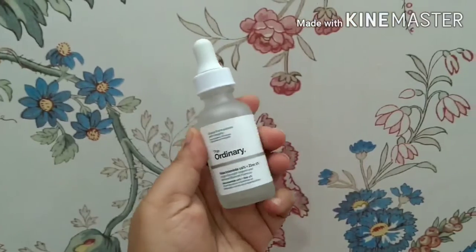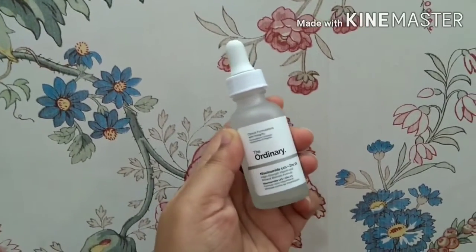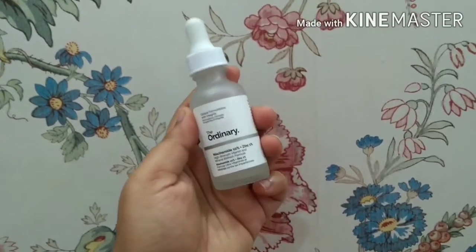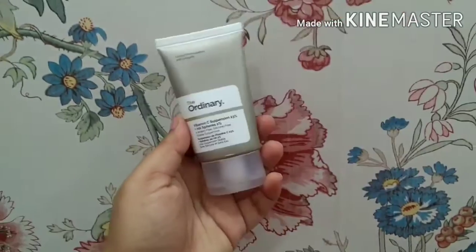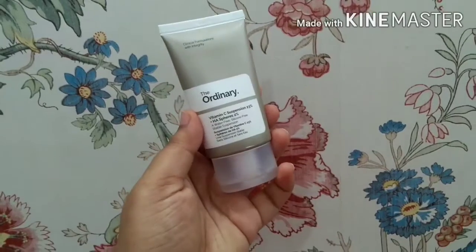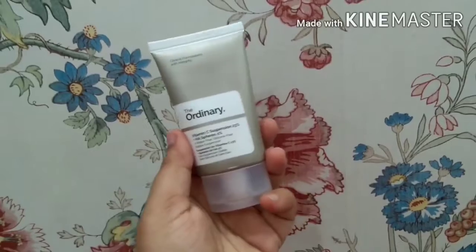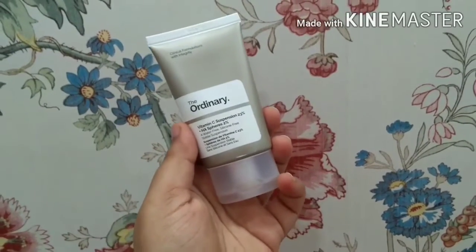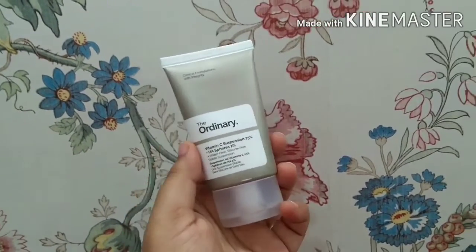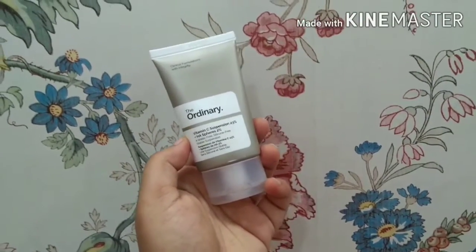For serums, I use The Ordinary Niacinamide 10% + Zinc 1% serum — I have seen a difference in my skin after using it. I alternatively use this or the Vitamin C 23% Suspension + HA Spheres 2% from The Ordinary. The vitamin C one gives really radiant skin, and after two to three months of use I've seen a visible reduction in my acne marks.